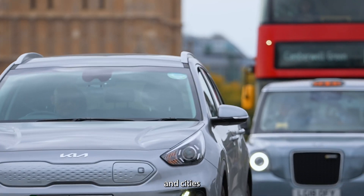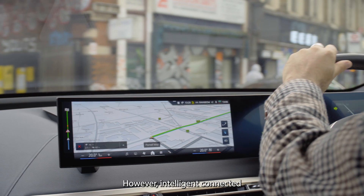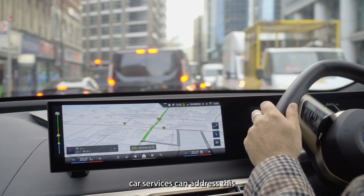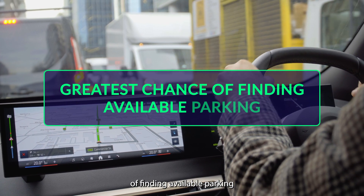Finding parking in many towns and cities is still one of the biggest pain points for drivers. However, Intelligent Connected Car Services can address this by directing drivers via routes where they have the greatest chance of finding available parking.